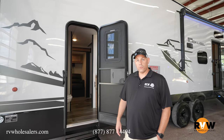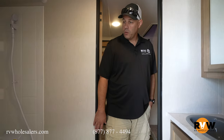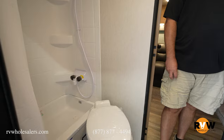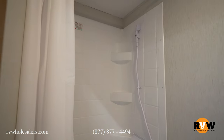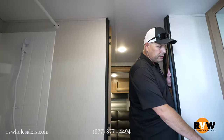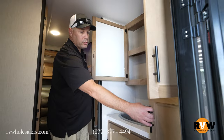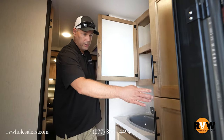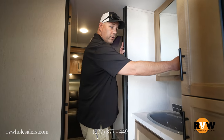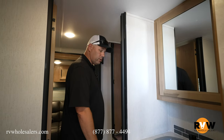So here's the first of two bathrooms on this unit. It gives you a nice size shower, as well as a porcelain toilet instead of the plastic type. Over here you have a decent size sink with a nice medicine cabinet above it, and you also get some storage beside the unit to store your toiletries. It's a nice little bathroom that has an entrance from the outside, so you don't necessarily have to track through to get to the main bathroom.